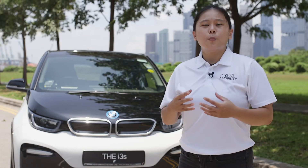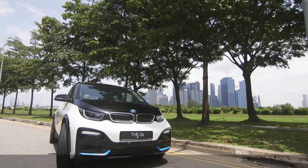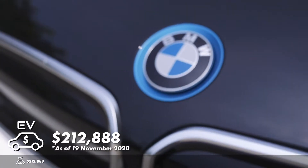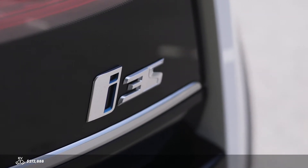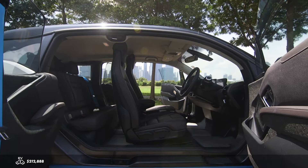It offers an upgraded motor, handling, and the largest battery capacity among this range. For pricing information, check the video description below. It includes the COE and a home charger. If you do not need a home charger, there will be a rebate of $4,000. The price is subject to change, so please check the dealer for the latest price.